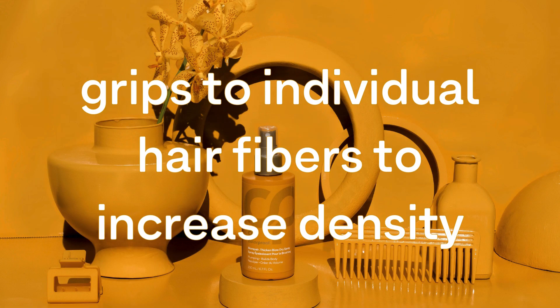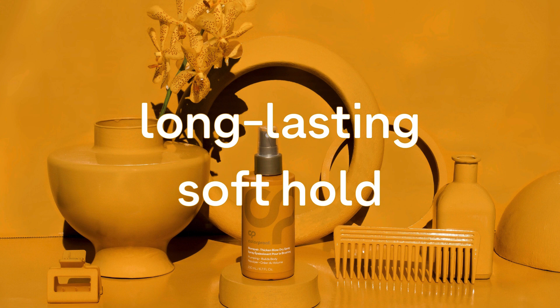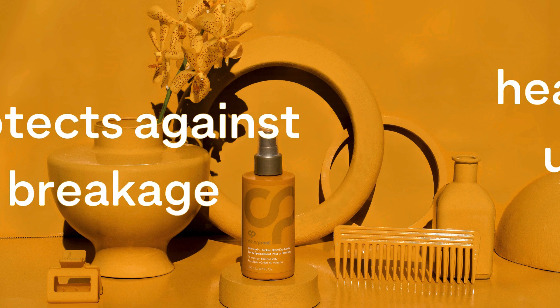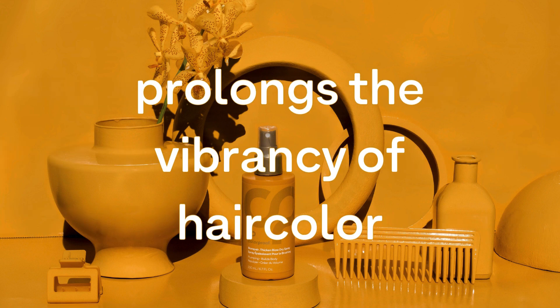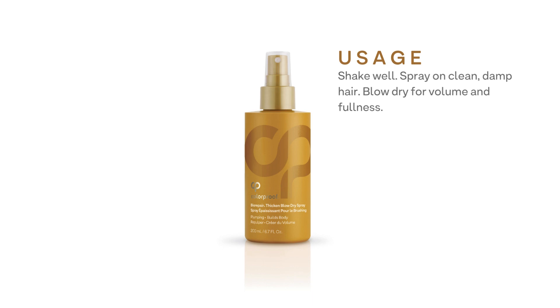Quick facts: this heat-activated spray grips to individual hair fibers to increase density, thickens, and provides long-lasting soft hold. It reduces friction, fortifies, and helps increase tensile strength while protecting against breakage. It delivers heat protection up to 450 degrees and helps prolong the life and vibrancy of hair color — perfect for daily use.